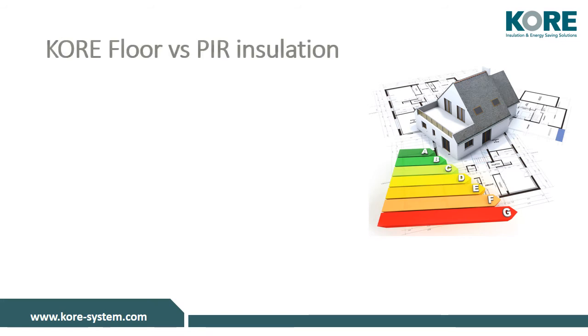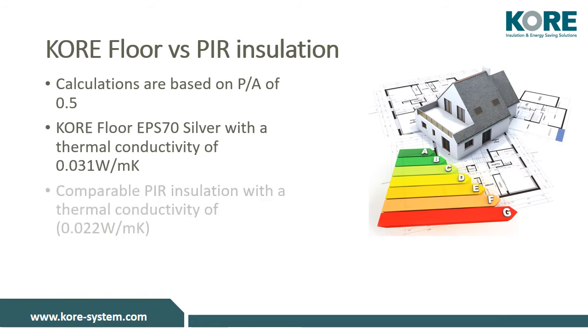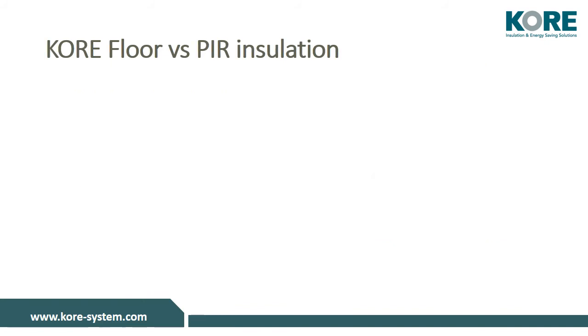We can have most orders to the job site in just a few days. Let's take a look at Core Floor EPS 70 Silver when compared to PIR for floor insulation. Our calculations are based on a perimeter over area of 0.5. The Core Floor EPS 70 Silver has a thermal conductivity of 0.031, and we'll compare that to a PIR insulation with a thermal conductivity of 0.022. The following table shows the U-value we'd like to achieve and the thickness of insulation required for both EPS and PIR.